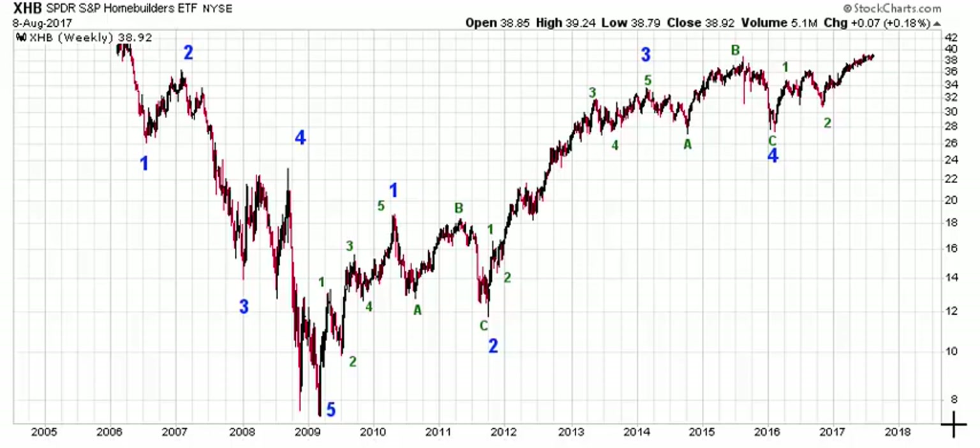Hey Armando, this is Ryan with TrendLizard.com. I have XHB here, one of the tickers you sent me. This is the SPDR S&P Home Builders ETF, and we're taking a look at it back from its inception in 2006. So let's take a look and see what we can find.